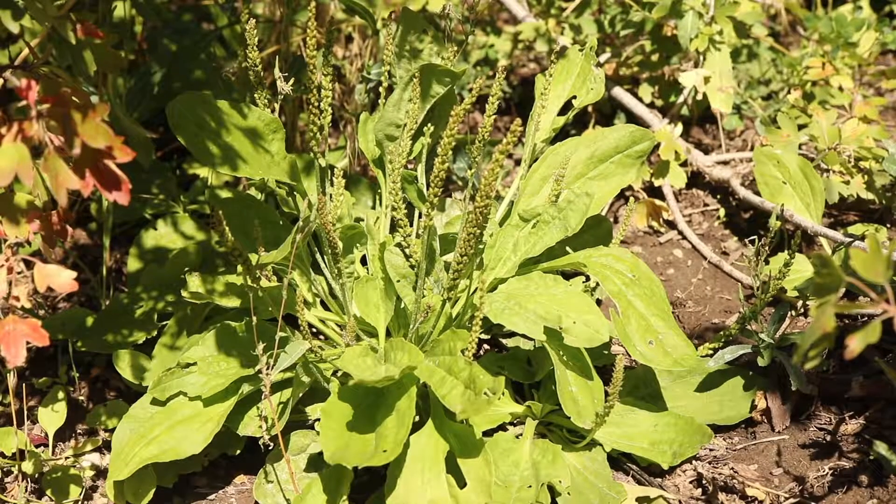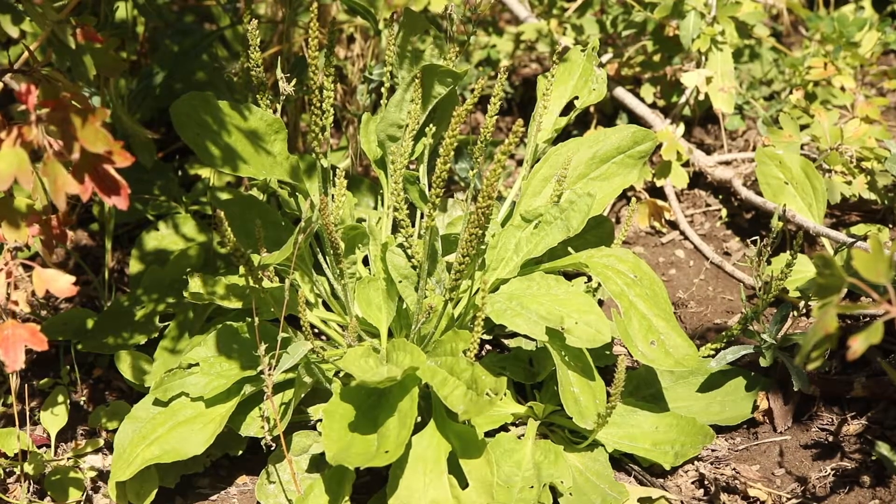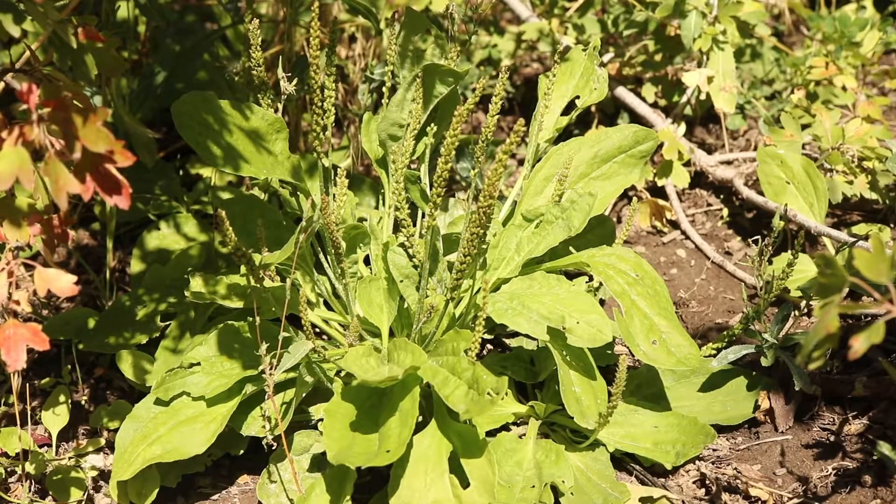This plant is both edible and highly nutritious. It is also commonly used as a medicinal crop throughout the world.